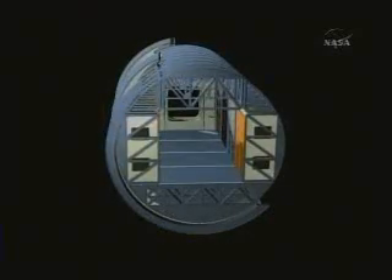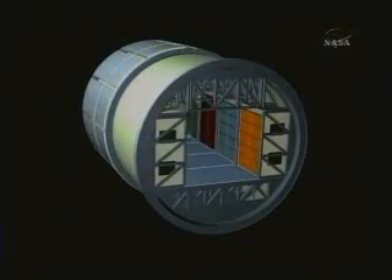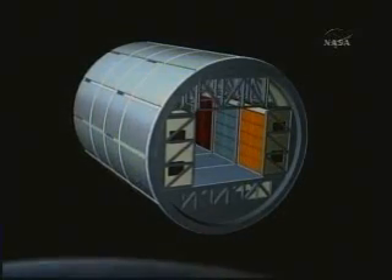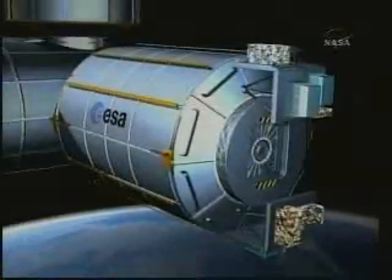The module accommodates 10 research racks, each hosting an entire laboratory inside. The facility will also feature four points for external payloads outside its comfortable pressurized hull.